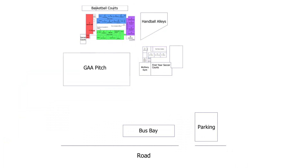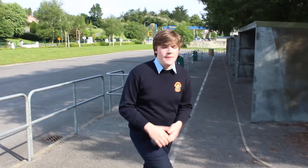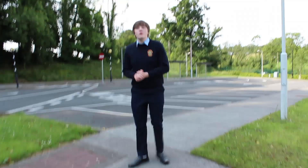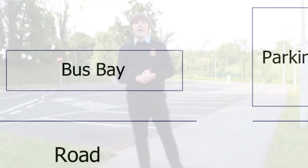Our tour begins down here in the bus bay. For those of you travelling by bus to school, this is where your bus will drop you off in the morning and pick you up in the evening. Your bus driver will tell you what time he will pick you up on your way to school and what time he will pick you up after school. For those of you travelling by car, this is where your parents will drop you off in the morning and pick you up in the evening.